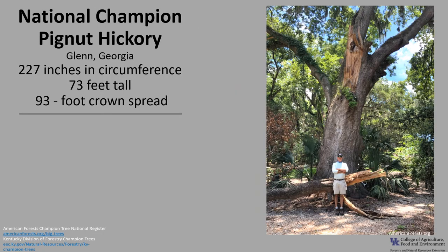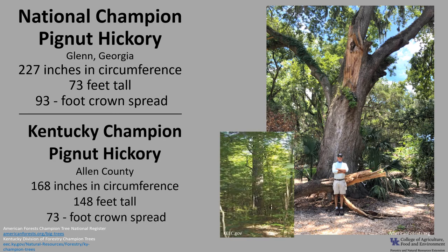The National Champion Pignut Hickory is in Glen, Georgia, and it's 227 inches in circumference, 73 feet tall, with a 93-foot crown spread. The Kentucky Champion Pignut Hickory is in Allen County — it's 168 inches in circumference, 148 feet tall, with a 73-foot crown spread. If you'd like to know more about champion trees, check out the American Forest Champion Tree Register or go to the Kentucky Division of Forestry Champion Trees.